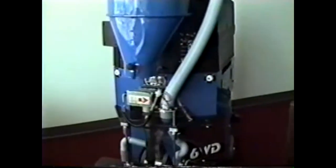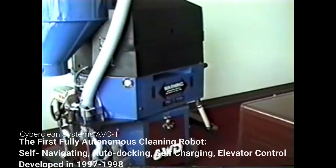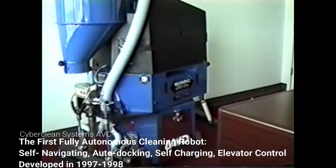This is the AVC-1, a fully autonomous, self-charging, self-navigating mobile device.